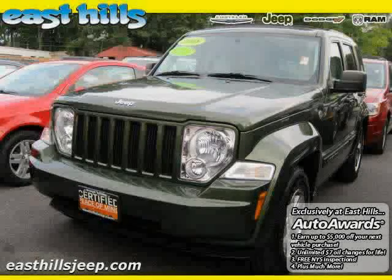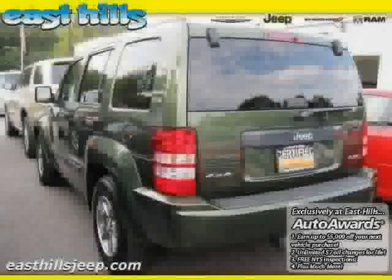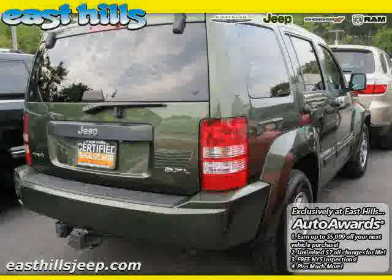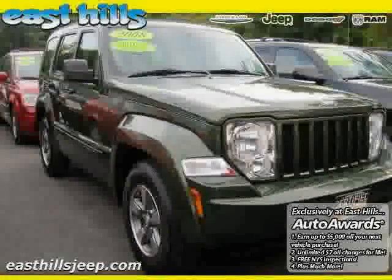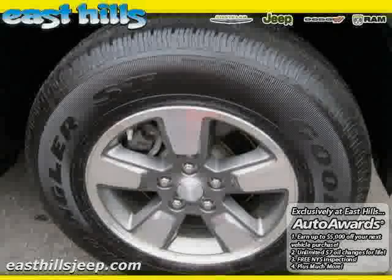2008 certified Jeep Liberty equipped with leather interior, power door locks, CD player, driver and passenger side airbag, vehicle anti-theft system, traction control, four-wheel drive, four-wheel anti-lock brakes, MP3 player, air conditioning, power windows, and satellite radio.